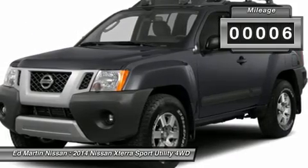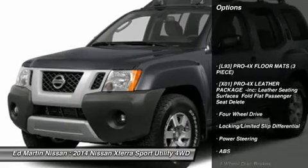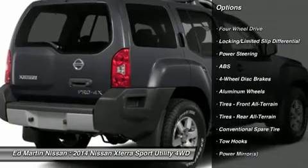This vehicle has less than 100 miles. Here are some of this vehicle's great options: navigation system, anti-lock braking system, steering wheel audio controls, and traction control.